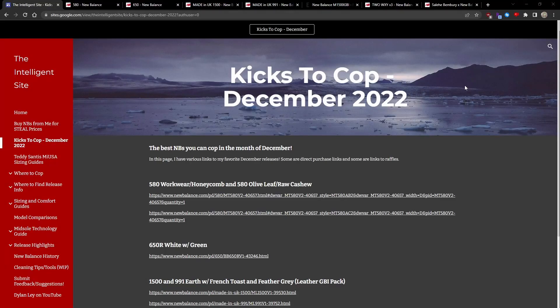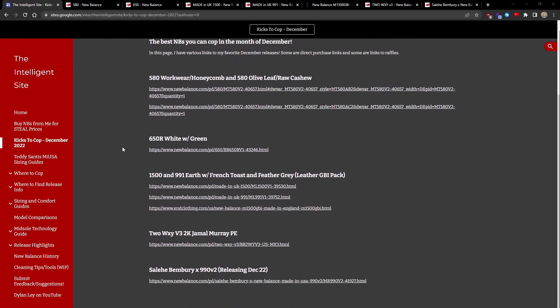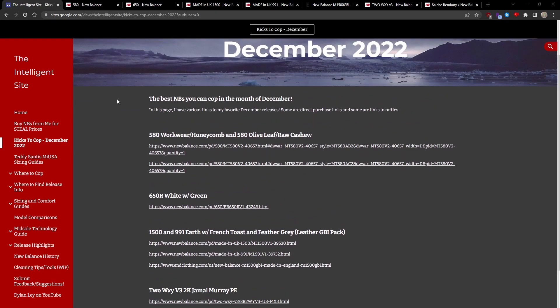We're already halfway through December. Let's take a look at the coolest New Balances you can cop right now or soon in the month of December. As of December 15th, really the only New Balances that are interesting enough to cop right now are GRs, but they're still really dope in my opinion.